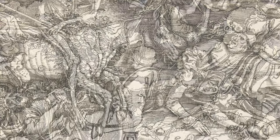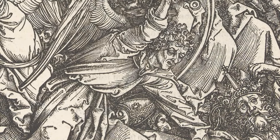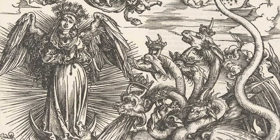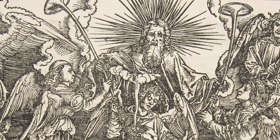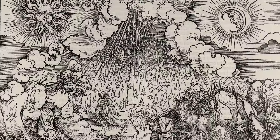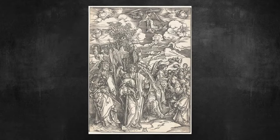Dürer's first really important undertaking in woodcut was his series of the Revelations of St John, otherwise known as the Apocalypse. It's a story of extraordinary visions — visions of the end of the world, scenes of heaven and earth coming together, volcanic explosions, stars coming from above. The amount of detail is really quite extraordinary and unprecedented.